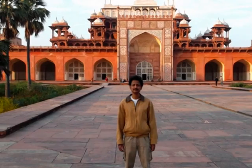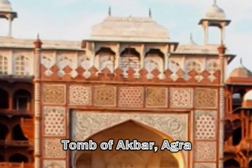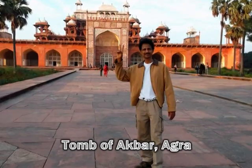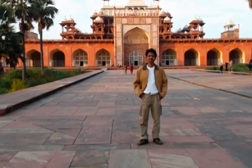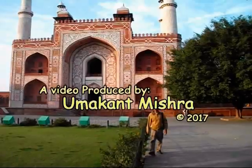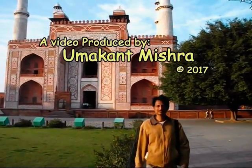Though it has a multi-storied structure, the real tomb is on the ground floor. This is a protected monument maintained by the Archaeological Survey of India. The entrance fee is 30 rupees per head.